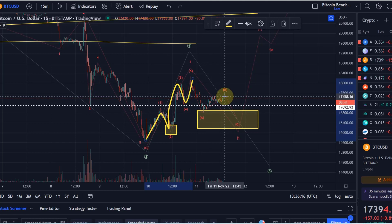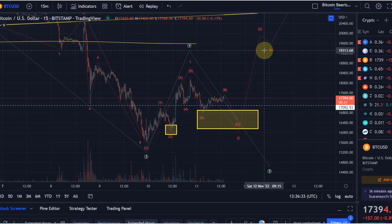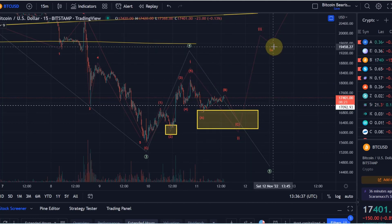Now we see a move down in wave A, a corrective move up currently in wave B — which is fine — and then a wave C down would be ideal. It would be ideal to hold support in the region between 16,130 and 16,900. That would be an ideal target for a wave two low, and from here we can start a move up in the third wave.